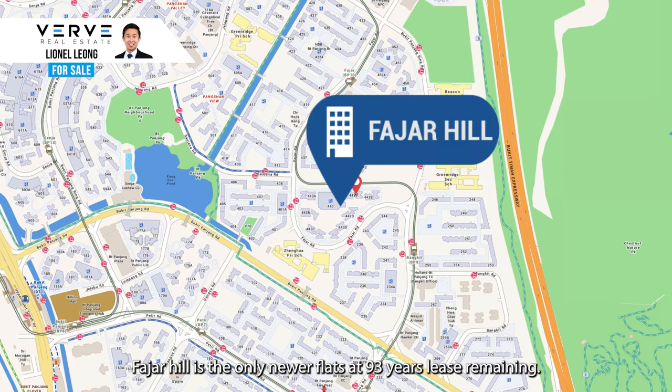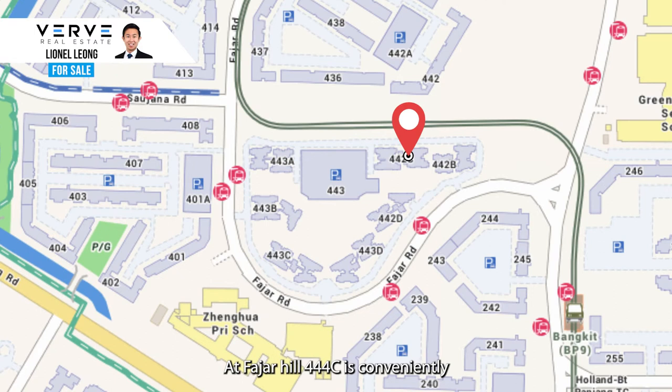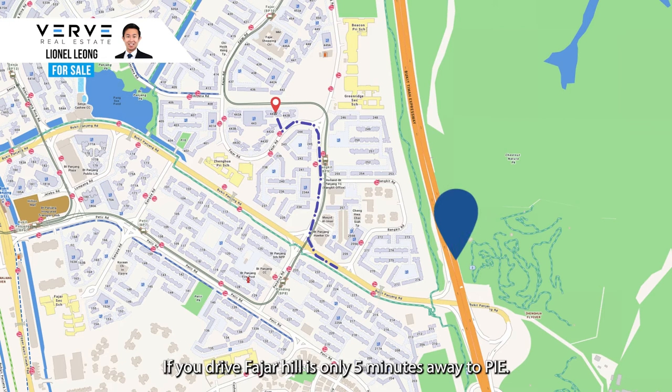At Fajah Hill, Block 442C is conveniently right beside the multi-storey carpark and just a 2-minute sheltered walk to the bus stop, which gives you access to Choa Chu Kang and Orchard Road. If you drive, Fajah Hill is only 5 minutes away from the PIE.